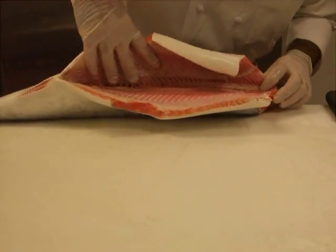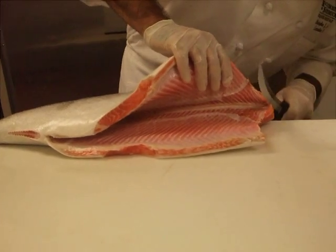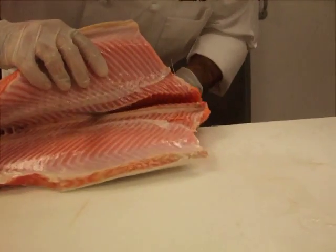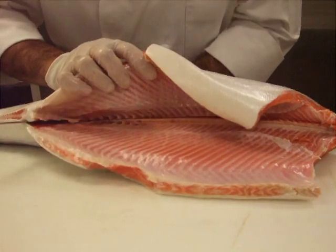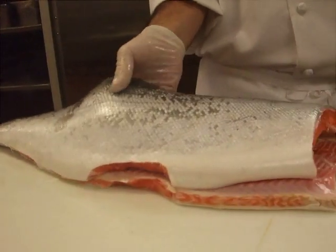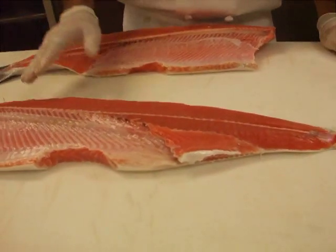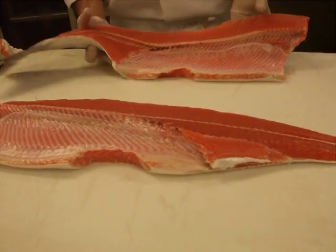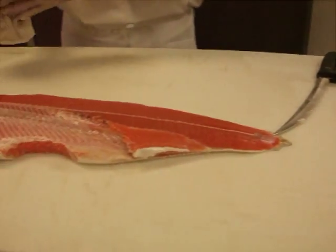Here we have the backbone right through the center, so we're going to take our nice clean filet knife and run it right through here, following the spine as closely as we can. We're actually cutting through some rib bones here, but a nice sharp knife should slide through with no problem. We follow that straight through to the tail and the fillet comes off just like that. That's a beautiful colored salmon — this is a very, very fresh fish.